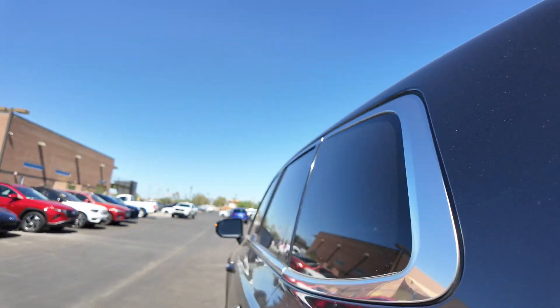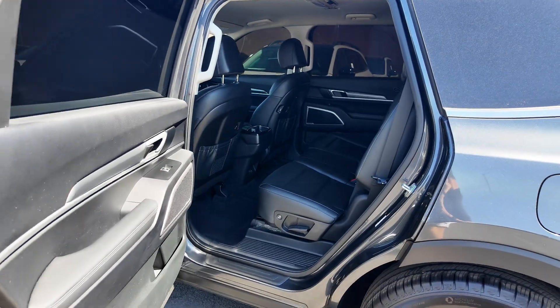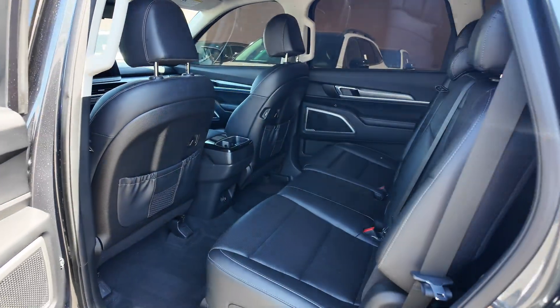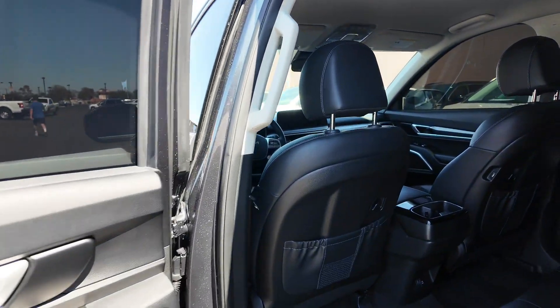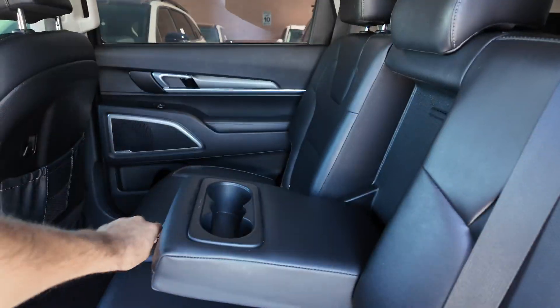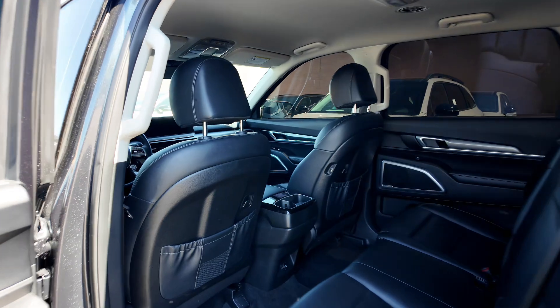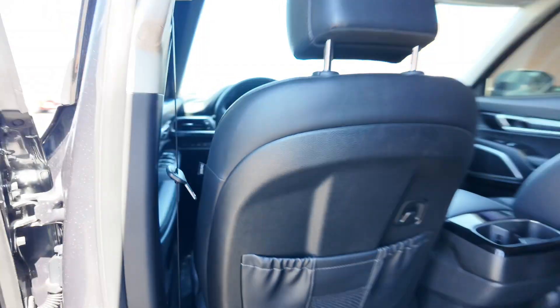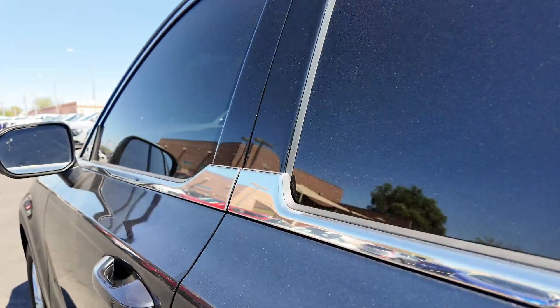This does not come with an automatic tailgate liftgate but it definitely makes up for it inside the vehicle. We've got that bench row with the leather seating, really good tint on the windows, and a Harman Kardon stereo system. There's a 12 volt port in the back with cup holders, and you'll also notice USB ports on the side of the seat — two USB ports in the back and a 12 volt port for charging.